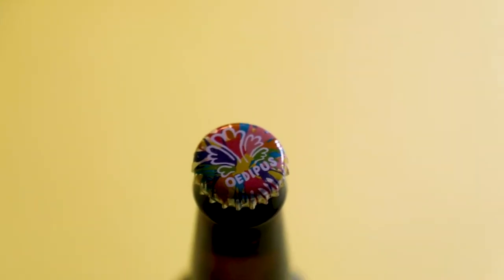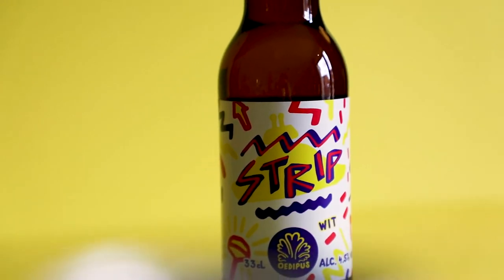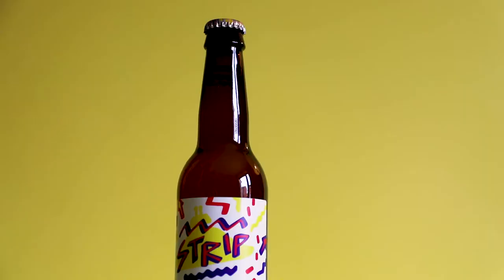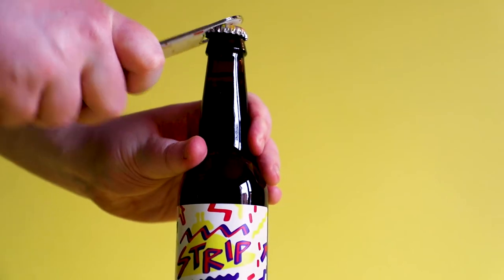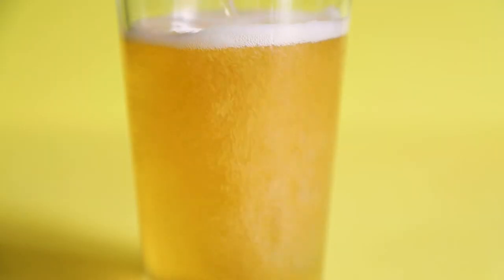From Amsterdam's Oedipus we have a wit beer that blends a historical base with the energy of their modern neighborhood. Strip is brewed with a blend of yeasts for Venus notes, which are backed by citrusy flavors and some tartness from the hops and citrus peel. A lovely beer for sunny weather.